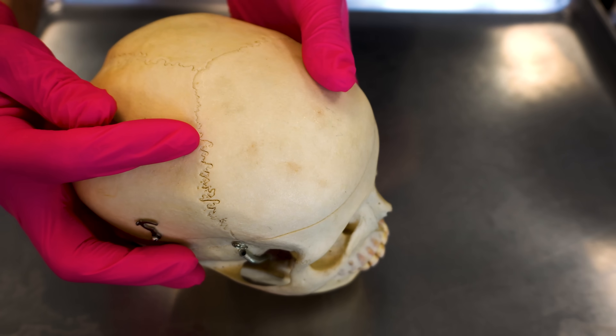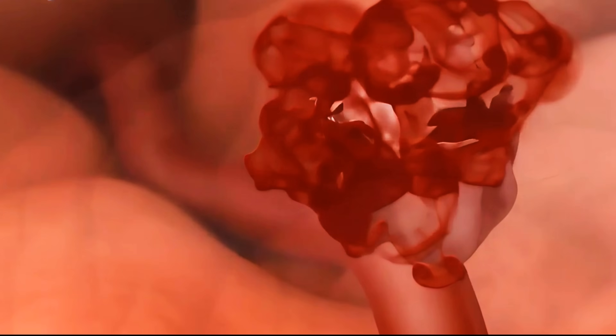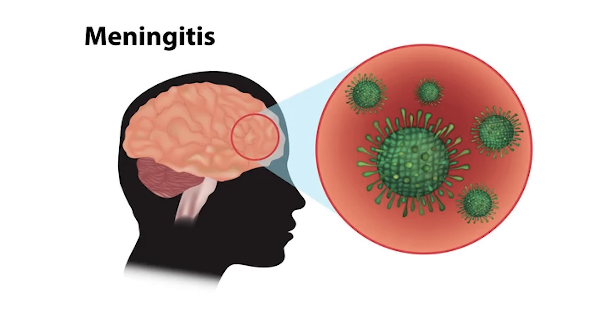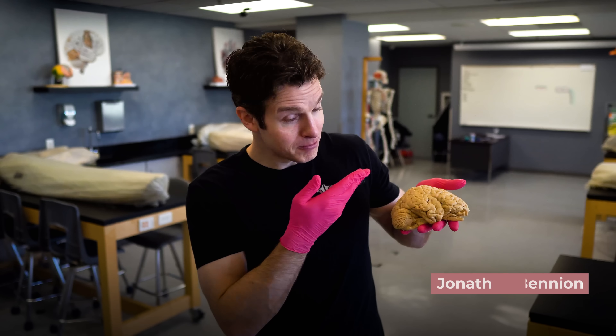As a fun added bonus, we'll throw in some info about skull fractures, bleeding into the brain, and a potentially fatal infection of the surrounding brain tissues called meningitis. It's going to be a meningeal one, so let's jump into this anatomical and physiological awesomeness.